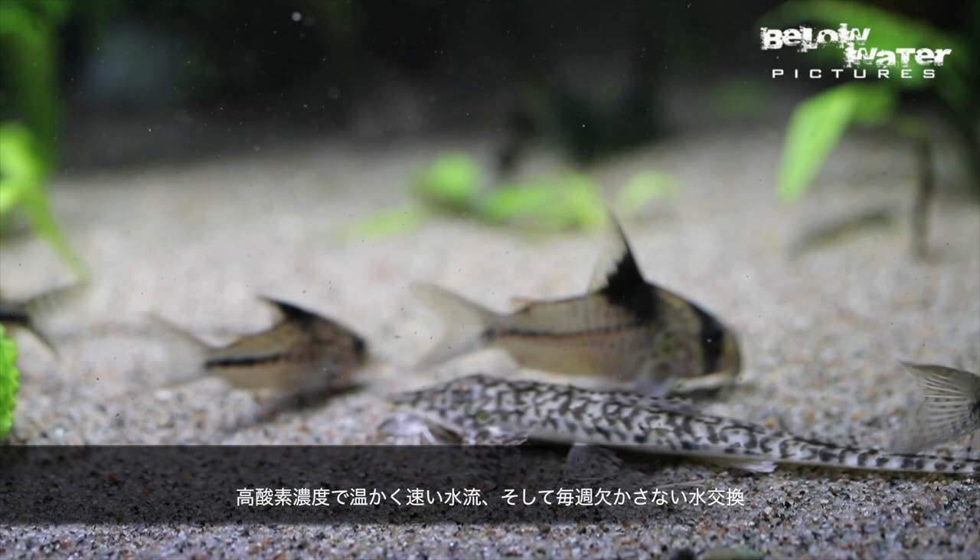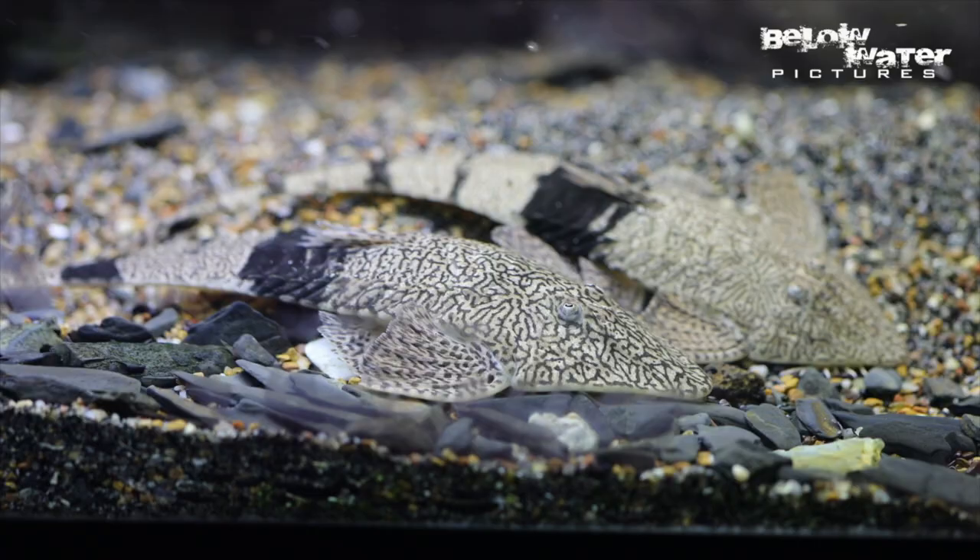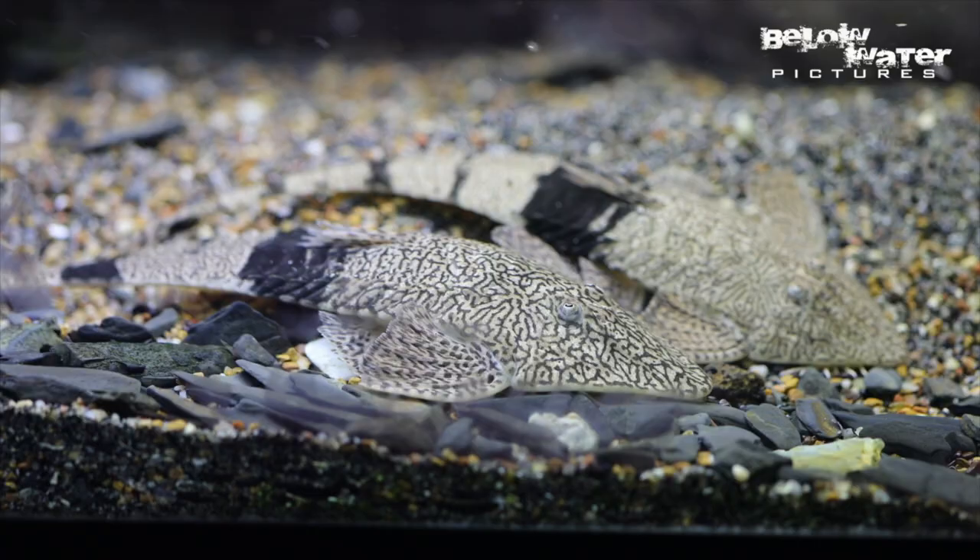These whiptails really need perfect water conditions to be kept long term — oxygen rich, warm, fast flowing water and weekly water changes. I hope we'll see some people breeding these catfish; that should be quite a challenge. Please make sure to subscribe to this channel at the end of this video so we can produce more of these.